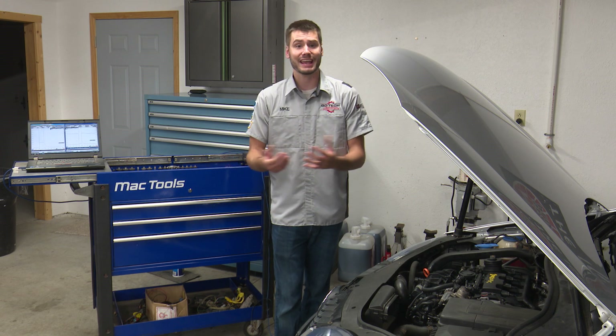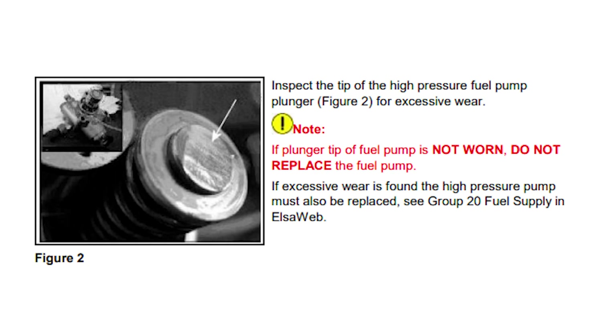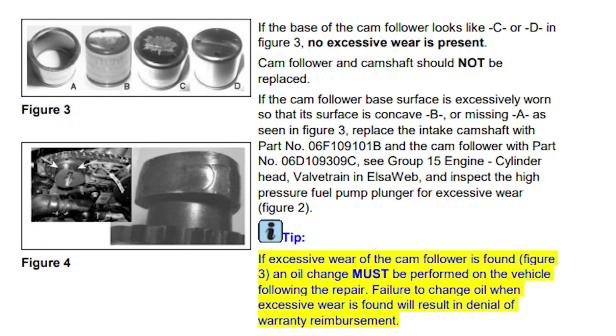Quick tip number one: Volkswagen Audi knows there's a problem with the high-pressure fuel system on this engine. They have a TSB or bulletin out there stating to inspect the camshaft and the camshaft follower in the event of a high-pressure fuel system code. There's an updated revised camshaft and updated parts for the high-pressure fuel pump. It is problematic and can get very pricey very quickly, so know what you're getting into ahead of time before you go ordering any parts.